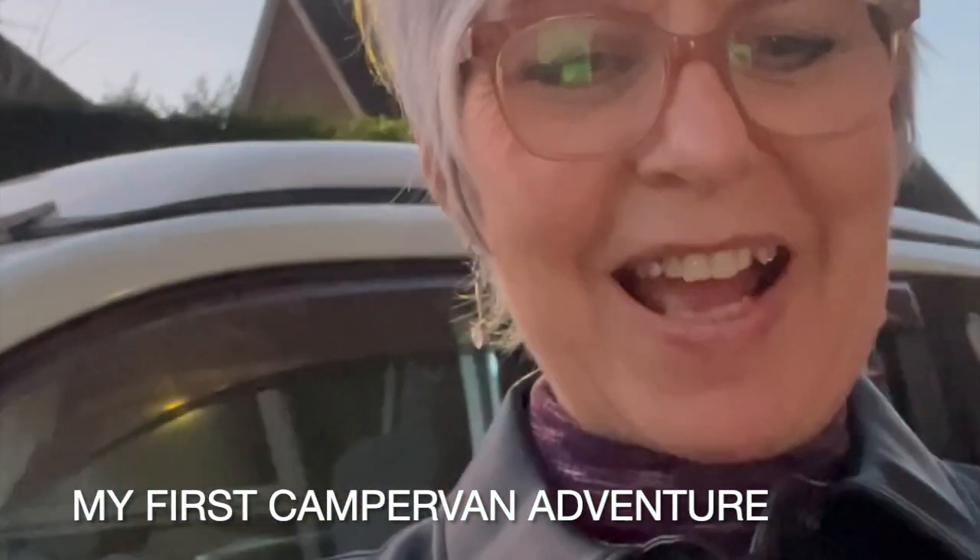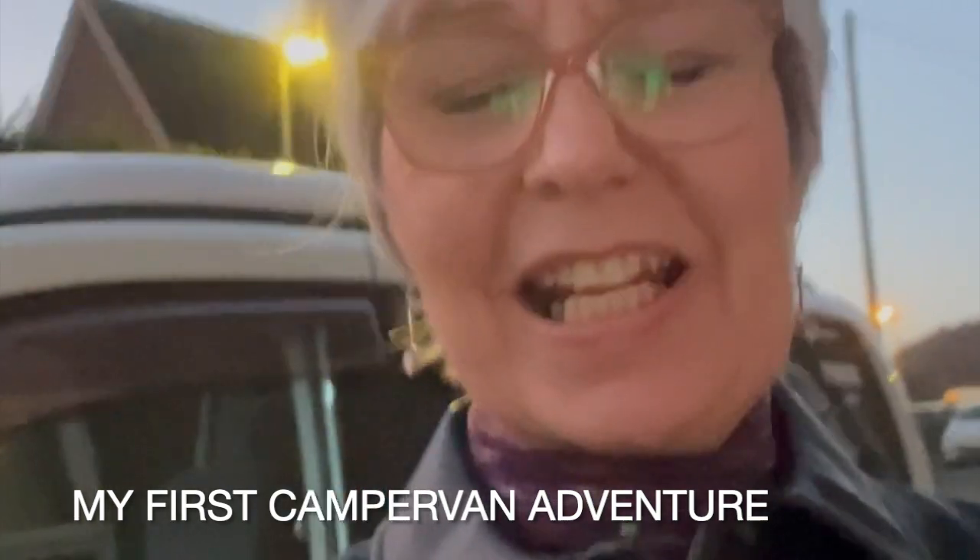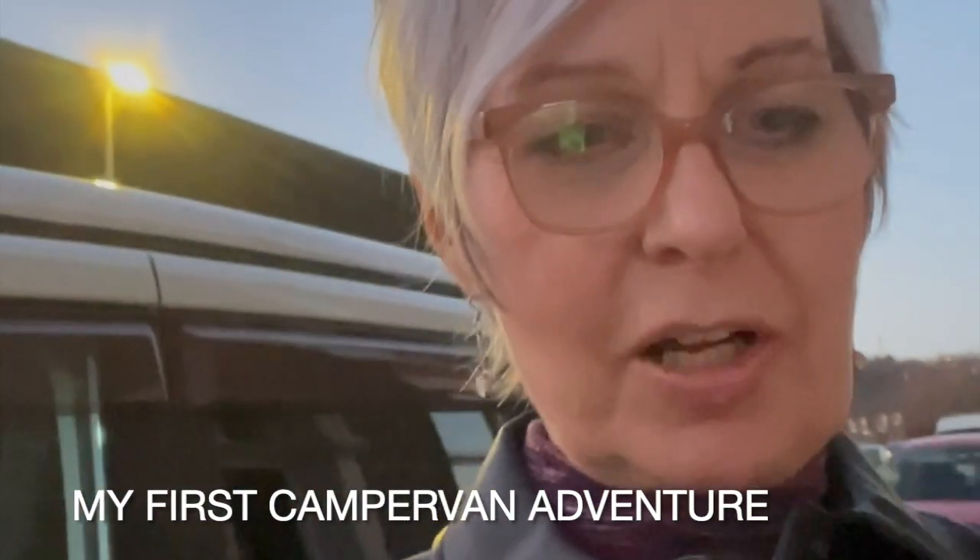Here we are - I have my van and it's getting a bit dark, but I'm about to set off for my first trip for the weekend. The van is packed up, I've got Lexi's bed on the floor, and I've got all sorts of shenanigans going on in the front passenger seat. I'm gonna set off and I will share some of my adventures as I go.